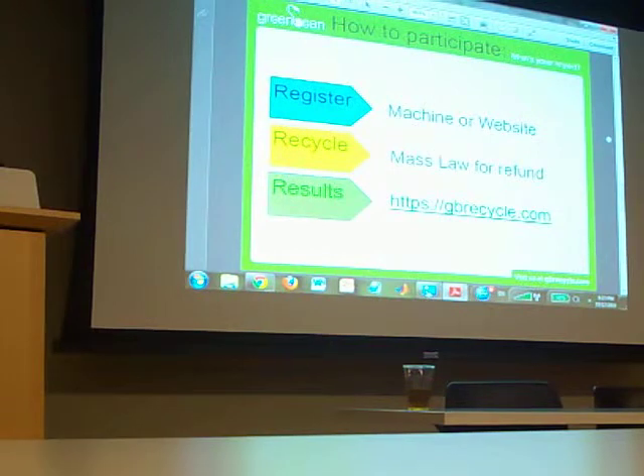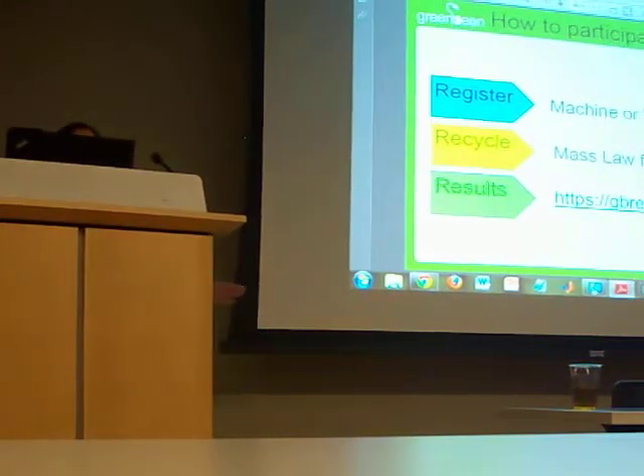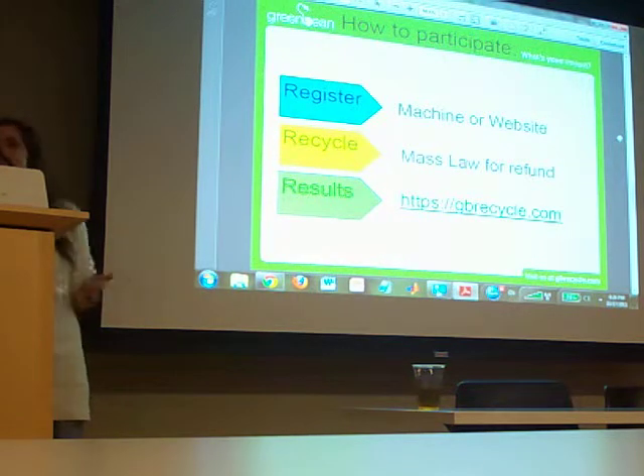It's three simple steps. You register either on the machine at the MIT Student Center or you can register online. We need to adhere to the Massachusetts law of refunds, so plastic bottles are not necessarily getting the five cents, but they can help you participate in different challenges and give you additional incentives. You get results online, and we're working on an iPhone app as well, coming soon.